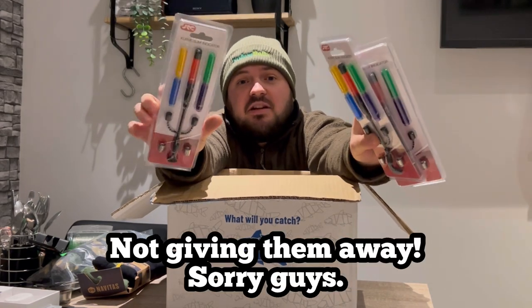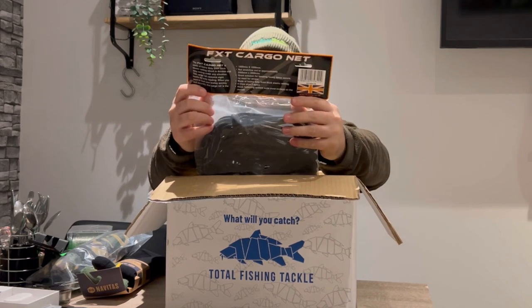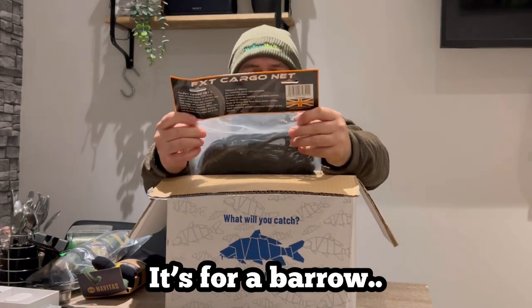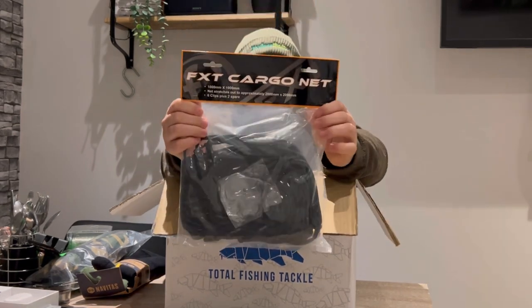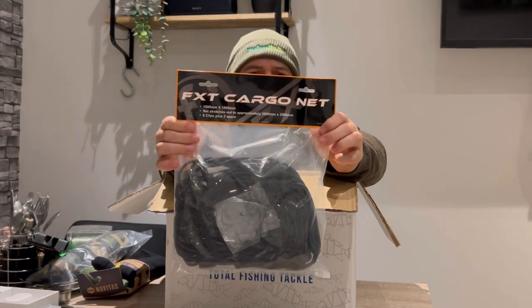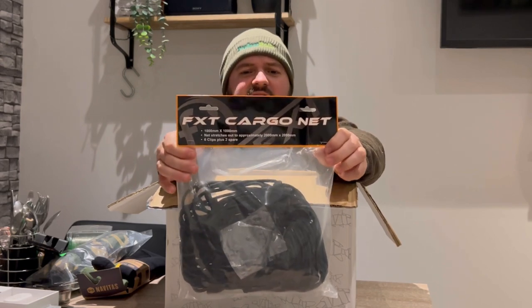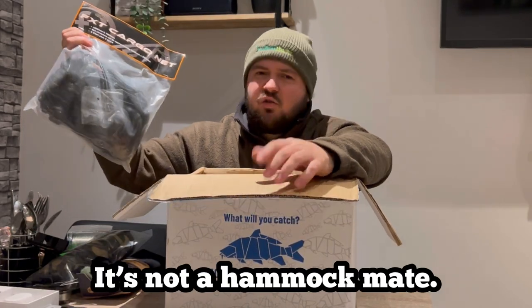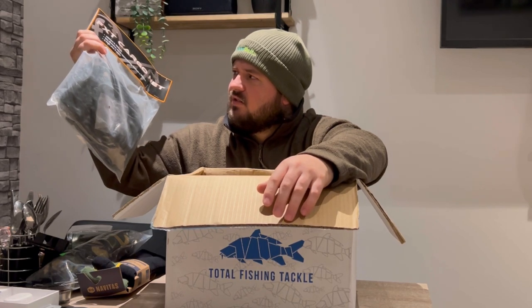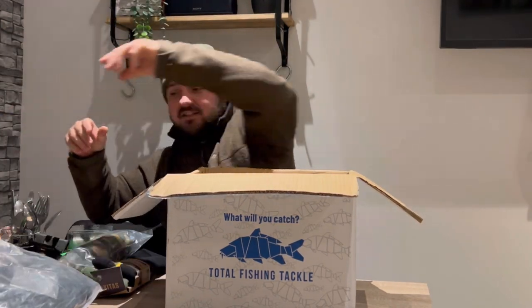Getting down to the last few pieces, we've got some FXT cargo net. It stretches out to approximately 2000mm by 2000mm — a great solution for keeping heavy items secure. I guess you could put that up in your bivvy or in your swim for keeping things in place. There we go, that's the FXT cargo net.